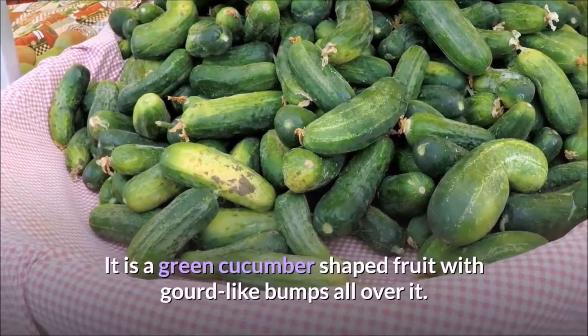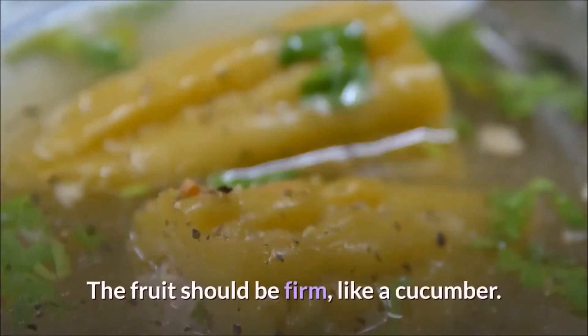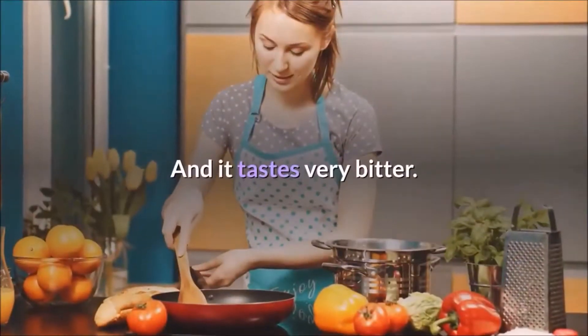It is a green cucumber-shaped fruit with gourd-like bumps all over it. It looks like an ugly, light green cucumber. The fruit should be firm, like a cucumber, and it tastes very bitter.